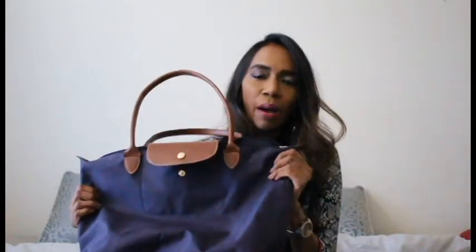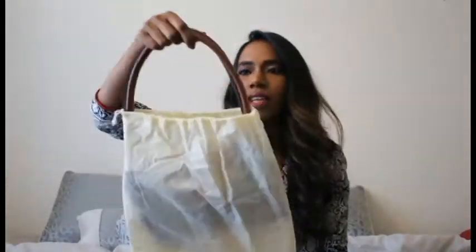Another tote I use a lot for travel and going out with my boys is the Longchamp Le Pliage in the nylon fabric, in the large size. I have it in a beautiful eggplant color and also in a beautiful navy color — the navy I haven't used yet. I've had both bags for about three years and the eggplant one has held up really really well.